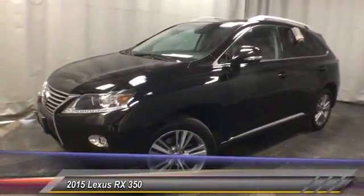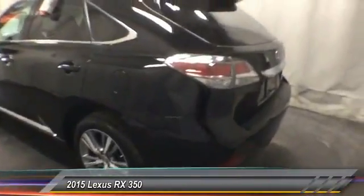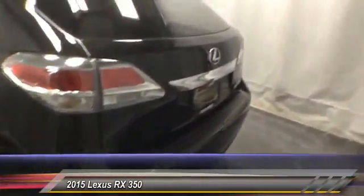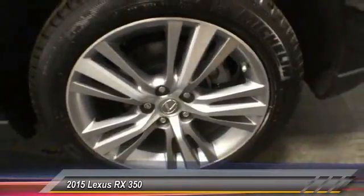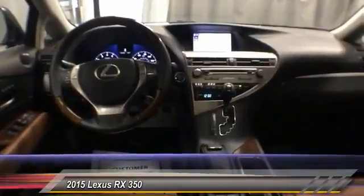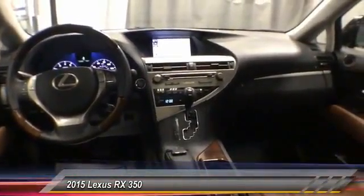2015 RX 350. The RX 350 offers a driver-inspired design and intuitive technology that puts you in total control of your interior, paired with a spacious cargo area and a powerful V6 engine. The RX 350 continues to offer the best combination of powerful performance and interior luxury in its class, and is priced below $40,000.